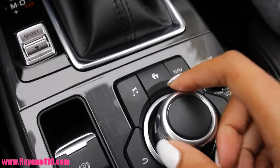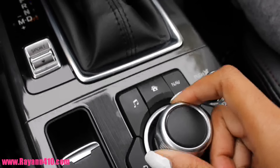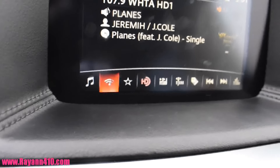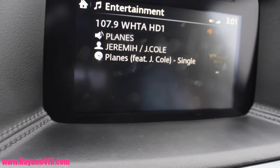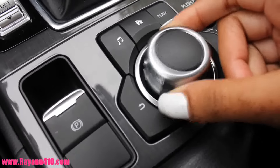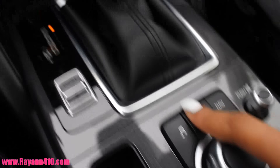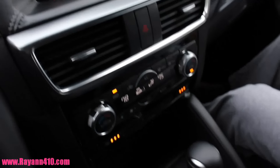The dashboard and center console has been updated for 2016 and I absolutely love the new design. It looks absolutely sleek and really luxurious for half the price. There's an electronic brake and a joystick for you to control all of your entertainment — navigation, music, anything that's on the 7-inch touch screen.